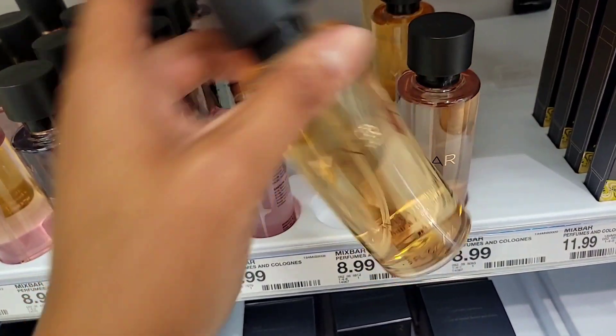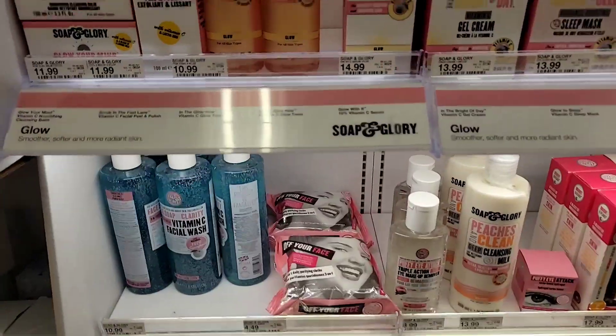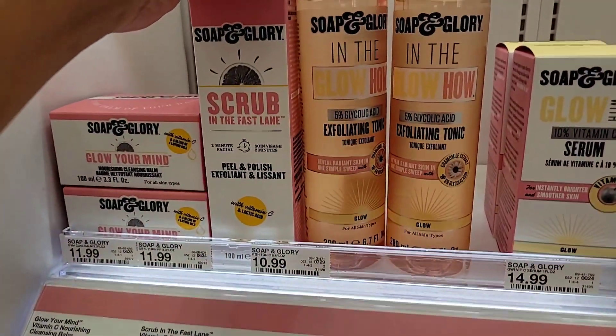I fell in love with this Mix Bar Vanilla Bourbon, so I'm gonna grab a backup because I love the smell of this — I'm addicted to it!